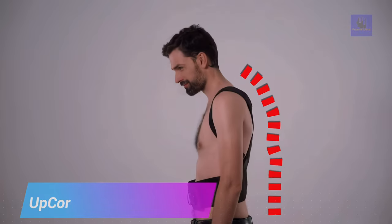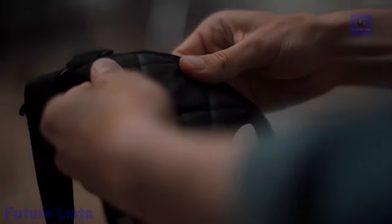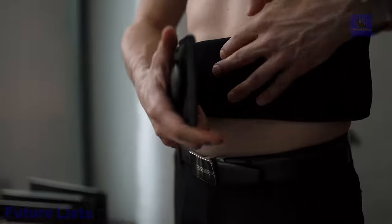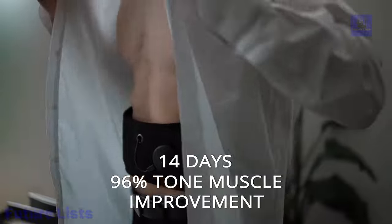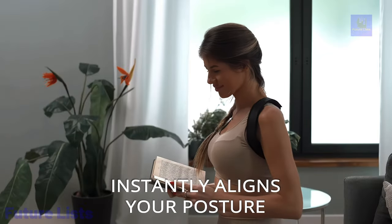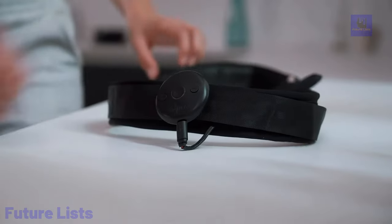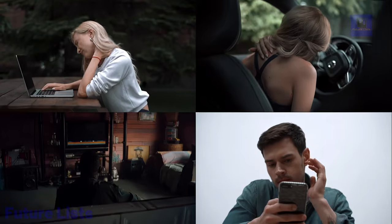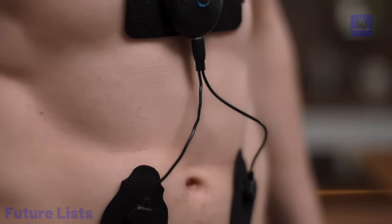Stop suffering from bad posture and back pain with UpCore. This revolutionary posture-correcting device features adjustable straps designed to fit your body shape, comfortable breathable fabric, and a lightweight yet durable design that you can wear all day. With just one click, you can get the support your spine needs to improve posture, reduce pain, and boost confidence. Professional grade sensors accurately detect and monitor your body posture, delivering real-time feedback and customized posture training plans. Track your daily progress with posture reminders on the go, and achieve deeper insights with a connected mobile app.